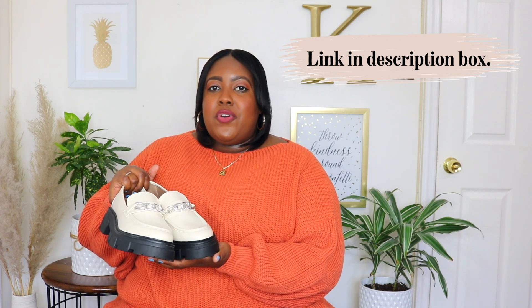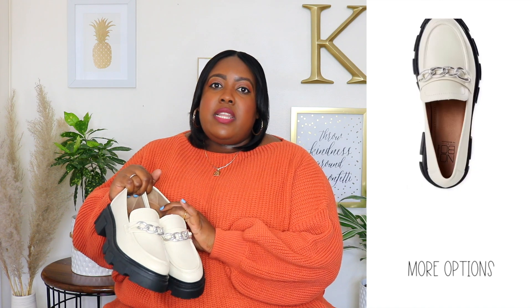First up are these Lug Soul No Boundary Loafers. I sized up to a size 9 from my usual size 8 and the price is $24.98. This is available in black and rose gold but I have it here in cream. Chunky loafers are very on trend for fall. It has a rounded toe, a silver chain across, and the insole is very soft with a 1.25 inch lug sole. These are heavyweight but very comfortable to walk in. You could dress them up with jeans, wear them with skirts or dresses — a must-have for fall.